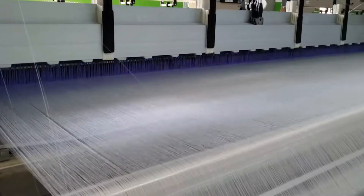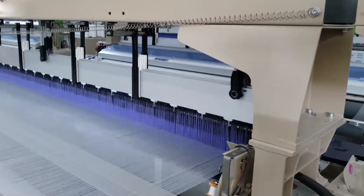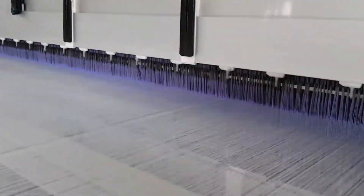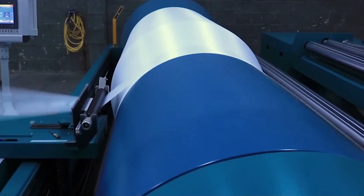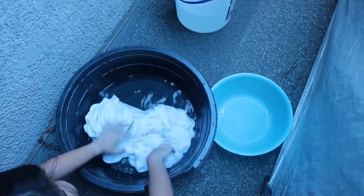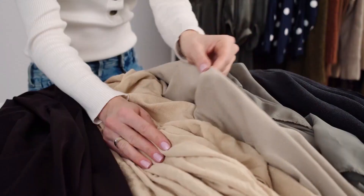Industrial weaving techniques, while faster, still require precision to ensure the silk threads are aligned correctly. Even the slightest mistake can lead to imperfections in the fabric, so great care is taken throughout the weaving process. Once the fabric is woven, it undergoes several finishing processes to enhance its softness, sheen, and durability. This includes washing, stretching, and pressing the fabric to achieve the smooth, luxurious texture that silk is known for.